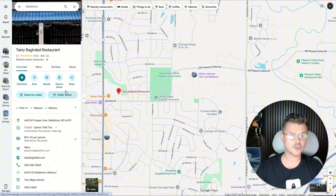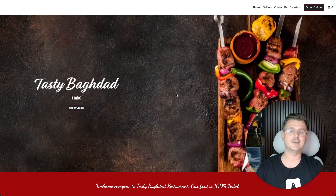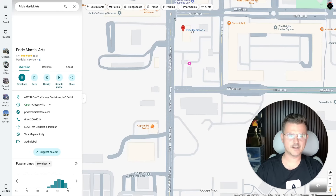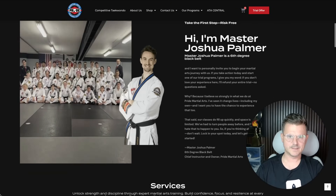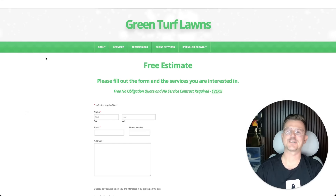Here's one — this is a Mediterranean restaurant. Let's take a look at it. So here's the site. Pretty basic. I think we already hit the jackpot but let's look at a few more because that would be too easy. We got Pride Martial Arts — let's take a look at that one. The loading time on that is pretty brutal but doesn't look too bad. All right, let's try another one. How about this Green Turf Lawns? Oh, this looks like a winner already. I can see it just by the image.